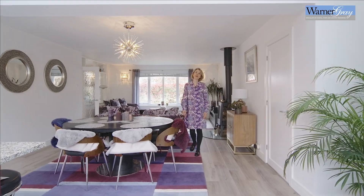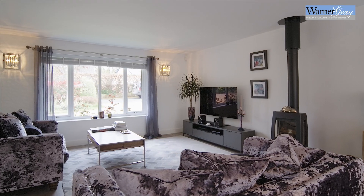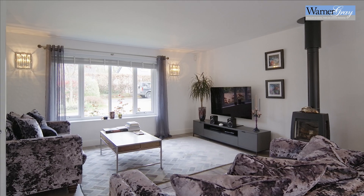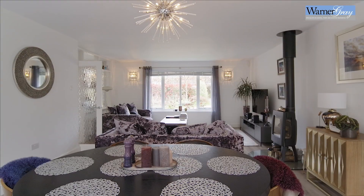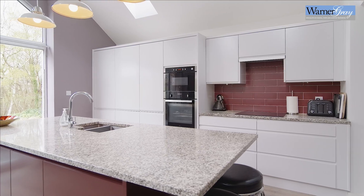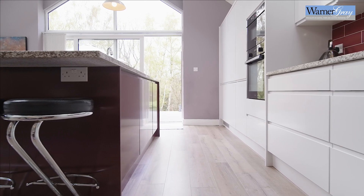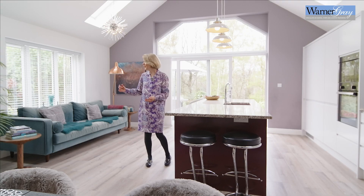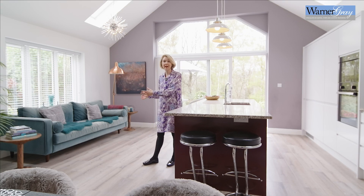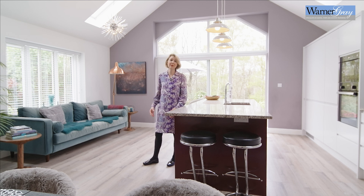The heart of this lovely home is most definitely this large stunning open-plan living space. With its striking modern aesthetic, this design is replicated throughout the rest of this home. The high-spec contemporary kitchen is perfectly in keeping with the whole feel of the property. And over here we have a daytime sitting area where you can read a paper, have your morning coffee, or simply just enjoy the beautiful views out into the garden.